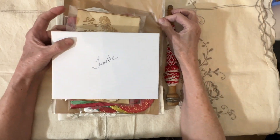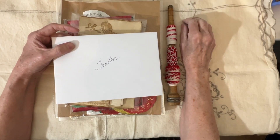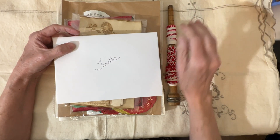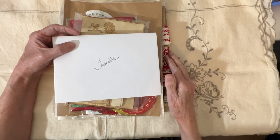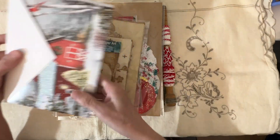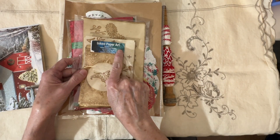Well hello everybody and thank you for joining me today at Wynette's Crafting Corner. Today's a little bit of a bonus video because I wanted to show you some things that I ordered from my friend Kate over at Inked Paper Art.